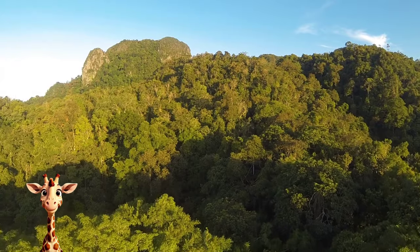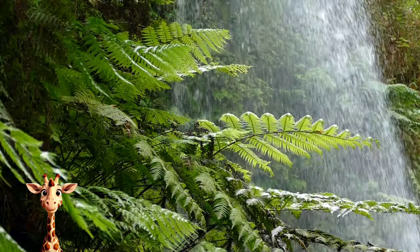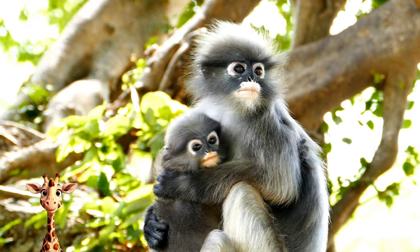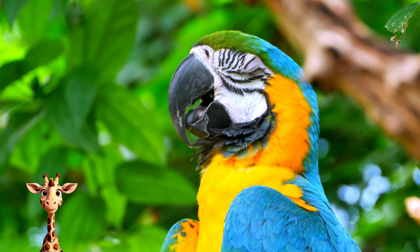But first, let's talk about what the jungle is. A jungle is a dense forest with thick, tangled undergrowth. Jungles are found in tropical regions all around the world. Although inhospitable for humans, jungles are known for their high biodiversity and are home to an incredibly large number of plant and animal species.